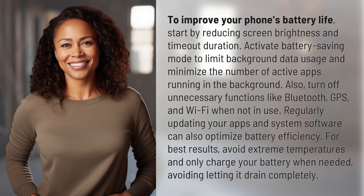For best results, avoid extreme temperatures and only charge your battery when needed, avoiding letting it drain completely.